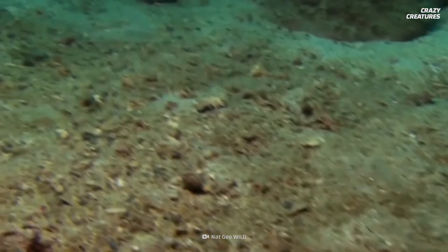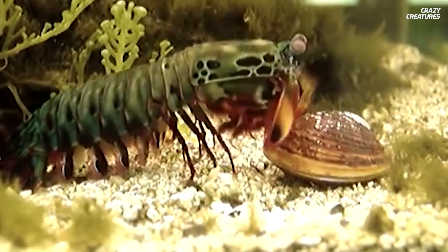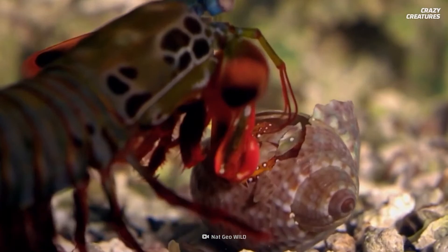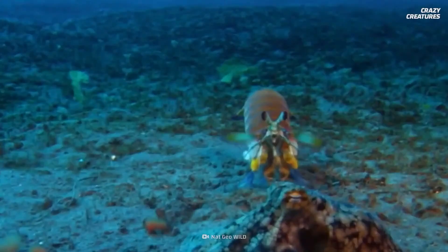The mantis shrimp is equipped with a club-like front leg that can deliver punches at speeds of 23 meters per second — as fast as a .22 caliber bullet slicing through the air. The punch is so powerful it can smash open mollusk and crab shells and dismember the shellfish. The shockwave accompanying this deadly punch doubles its impact and makes the surrounding water as hot as the sun.